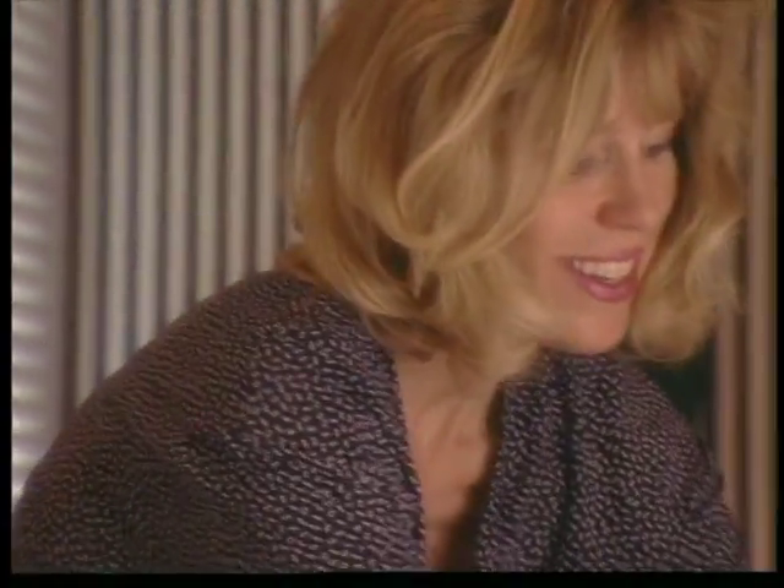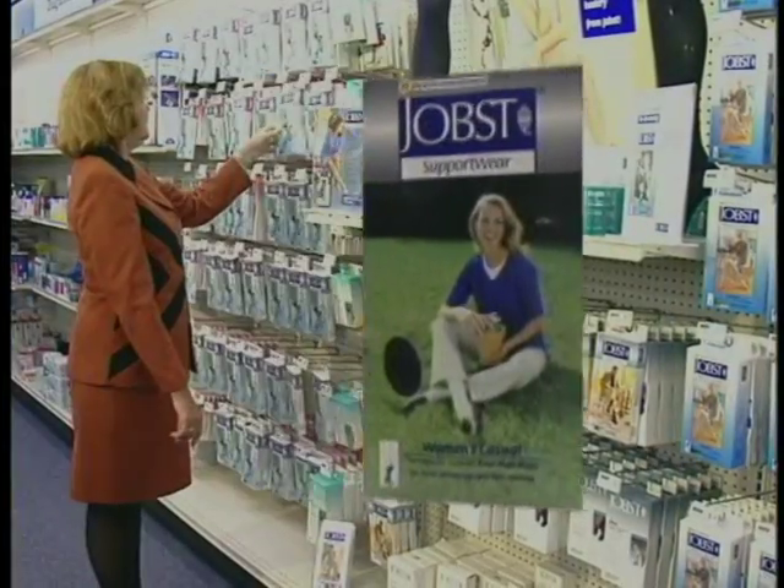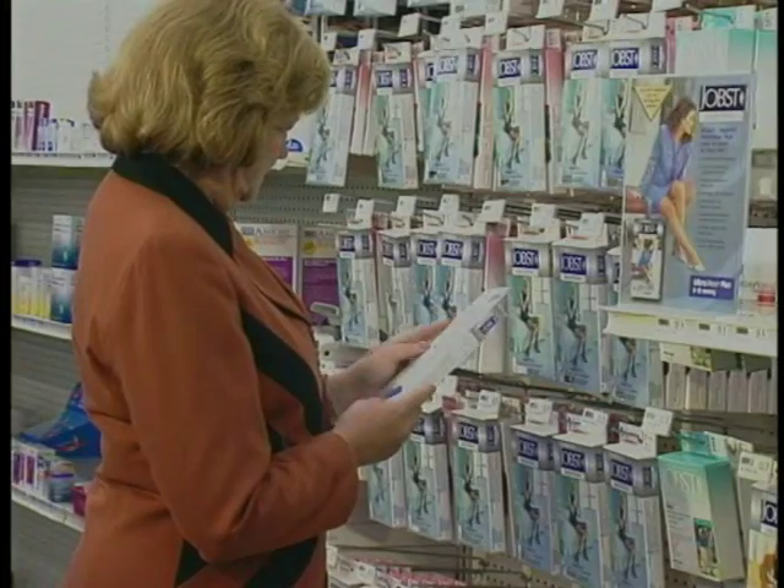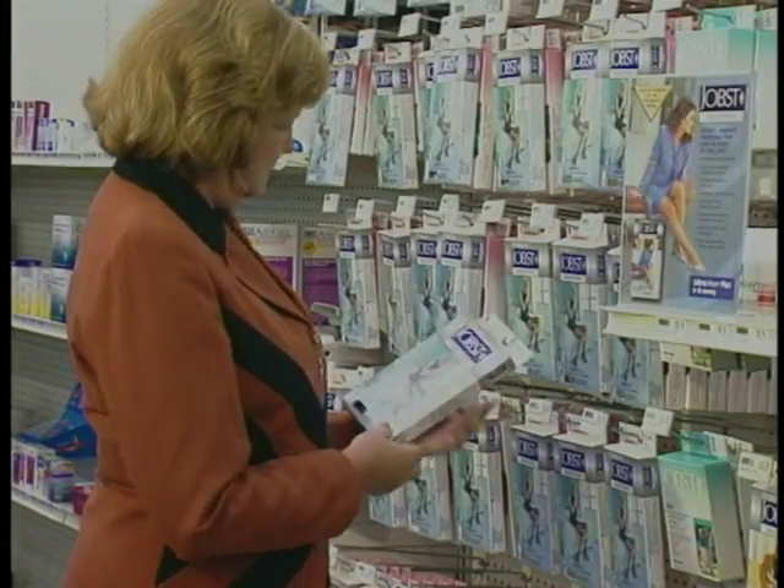Jobst helps improve circulation for healthier legs. Med Emporium has Jobst hosiery in eye-catching styles and colors in a range of compressions for your leg health.